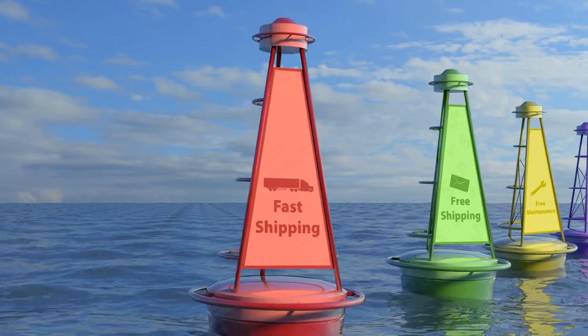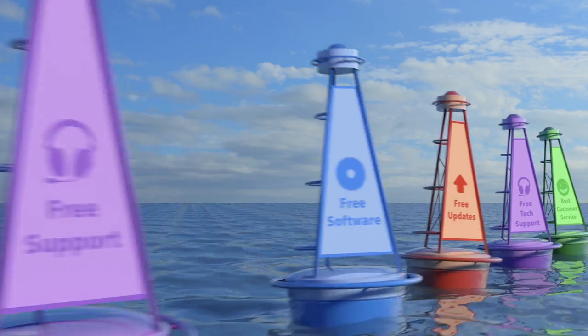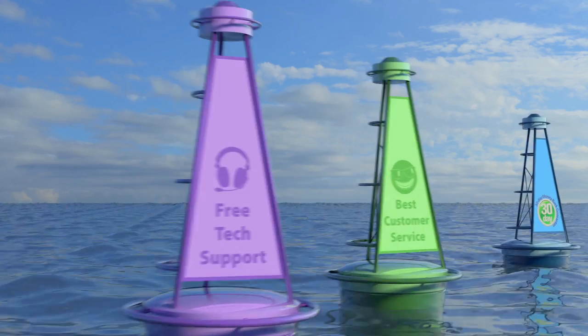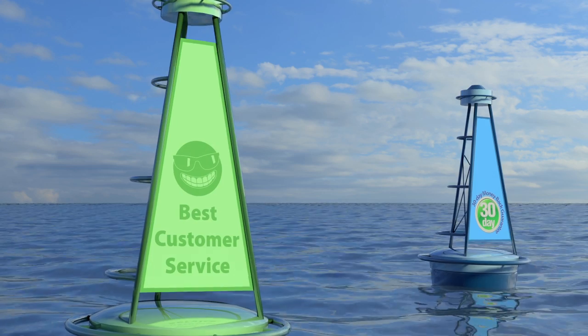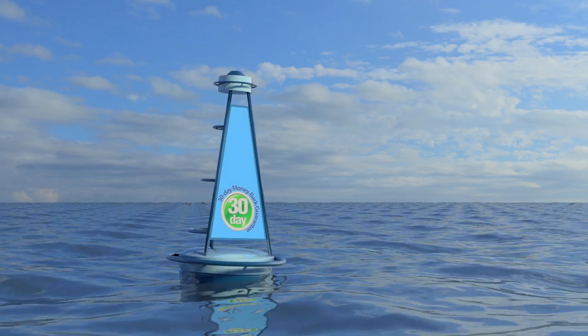So if you want smooth sailing — fast shipping, free shipping, no annual maintenance fees, no support fees, free software, free software updates, free tech support, the best customer service in the industry, and a 30-day money-back guarantee — then come aboard with AutomationDirect. We'll be glad you did.